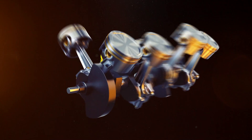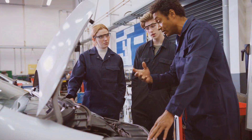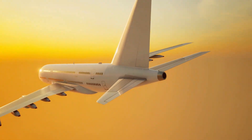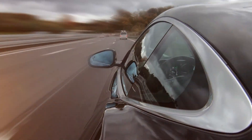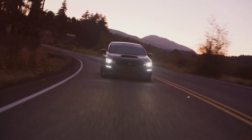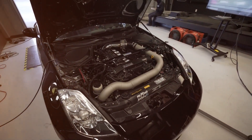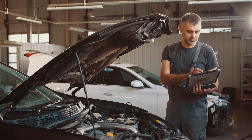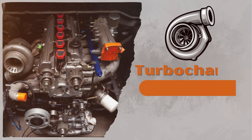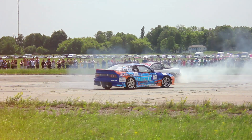Ever wondered what makes your car engine roar to life, propelling you forward with power and efficiency? The answer lies in a technological marvel that has its roots in aviation but now dominates our roads: the turbocharger. We're diving into the heart of the matter, exploring the world of turbos, how they work, and why they've become an integral part of modern engines. So buckle up and let's turbocharge our knowledge.